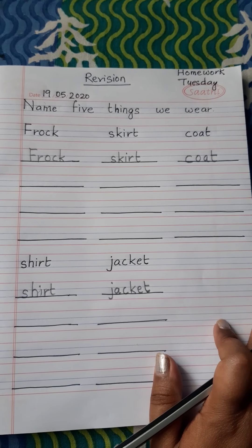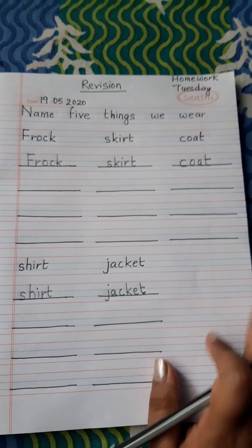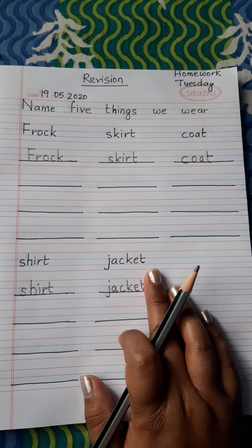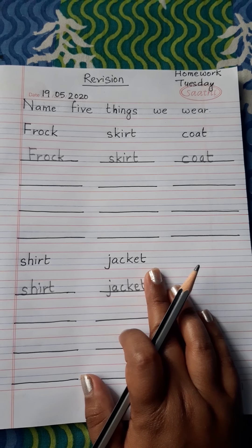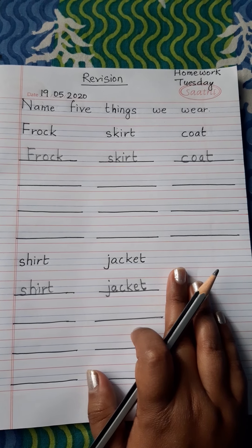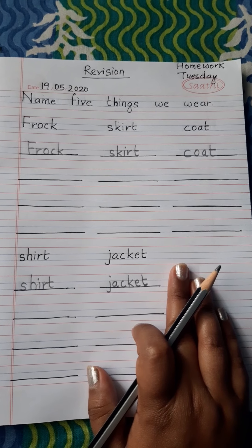So read it — this is a revision. Read and write in your homework copy. We will meet you in the next class. Till then stay safe and stay healthy. Bye bye.